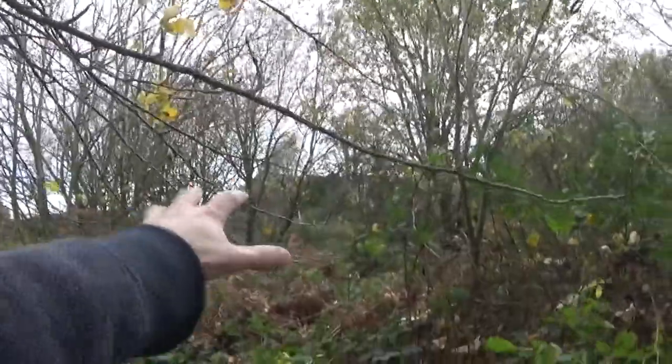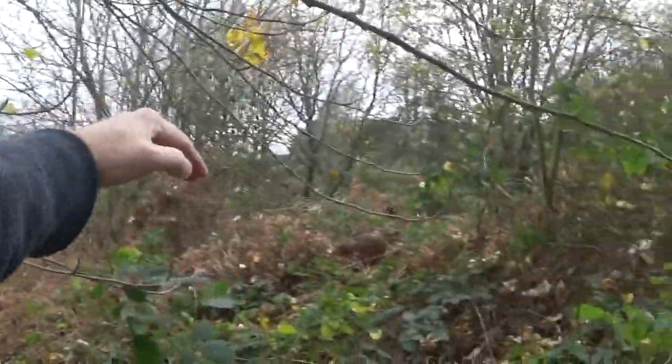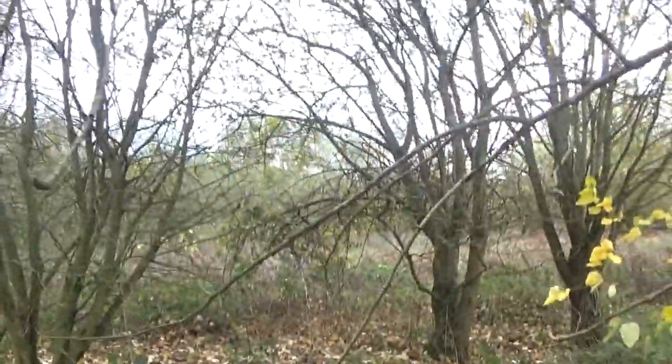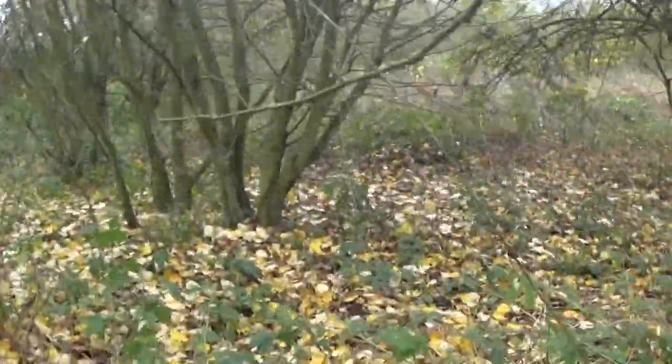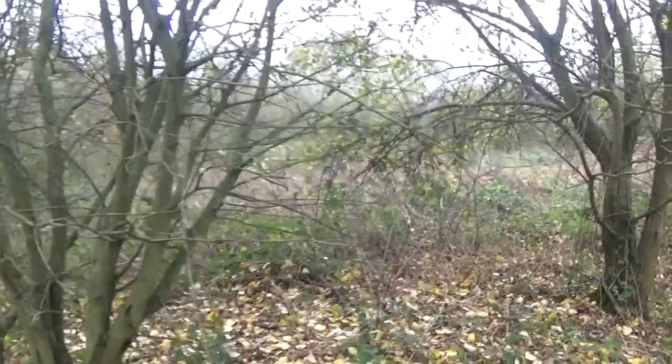Over here I believe was the entrance to the farm from the main road. You used to be able to come up here on a curve type thing, then go across and directly into that direction. Keeping that in mind, I thought let's see if I can walk that path — I'll show you on a map what I'm talking about.